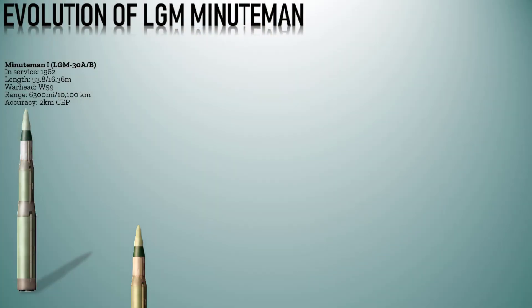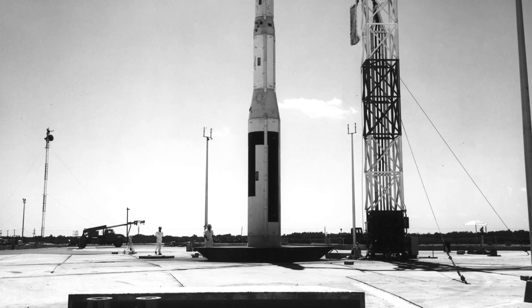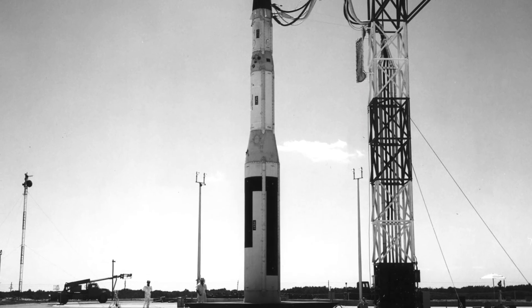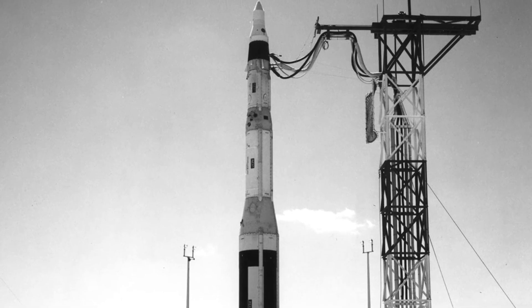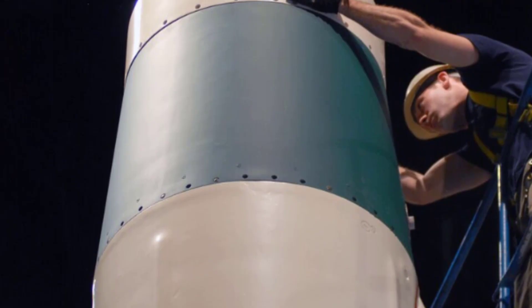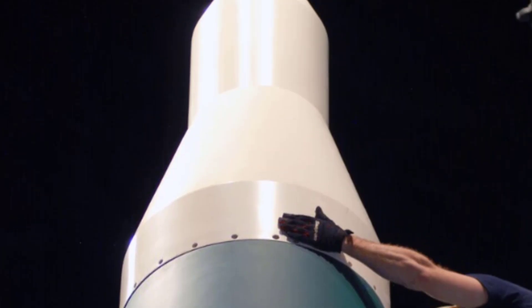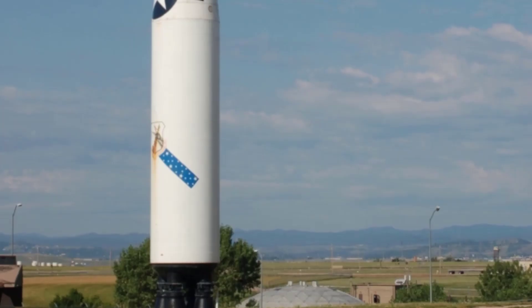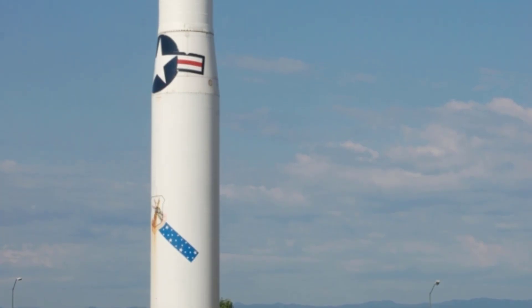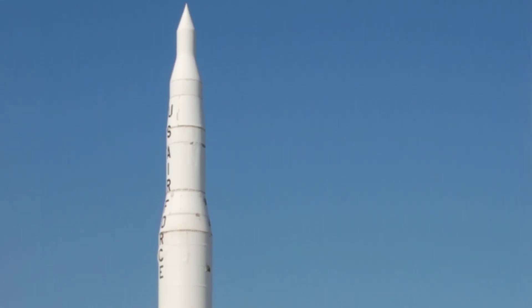The Minuteman 1A LGM-30C was an improved version of the Minuteman 1 LGM-30AB. Development began in the early 1960s. It had a length of 53 feet 8 inches (16.36 meters), weighed roughly 65,000 pounds (29,000 kilograms), and had an operational range of 5,500 miles (8,900 kilometers) with an accuracy of about 1.5 miles (2.4 kilometers). It was developed to address some of the operational limitations of the Minuteman 1, featuring improvements in guidance systems and other components to enhance reliability and accuracy.